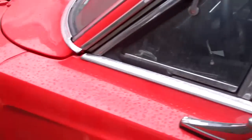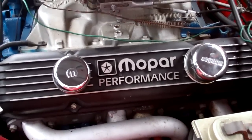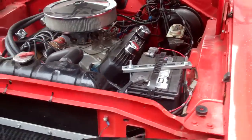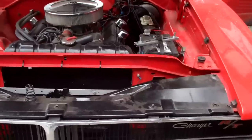This looks nice. Let's have a peep under the hood. Mr. Mopar is here. Looks good. Yummy.